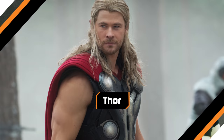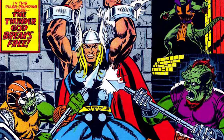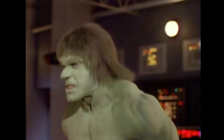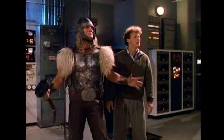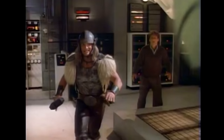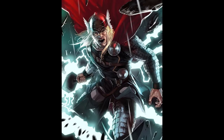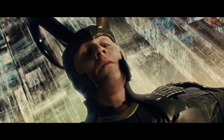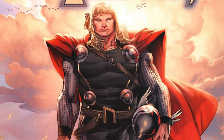Thor. The original costume for Thor, Marvel's resident Norse god of thunder, was pretty dang cool. It was also, to put it simply, completely unfilmable. And the first time Thor made it to television in 1988's The Incredible Hulk Returns proves this to be true, since they didn't even bother trying to come close. But by 2007, Marvel redesigned his outfit in the comics, and that's more or less what made it to the silver screen in 2011's Thor movie. It's pretty much perfect, right? Only it's missing one thing.